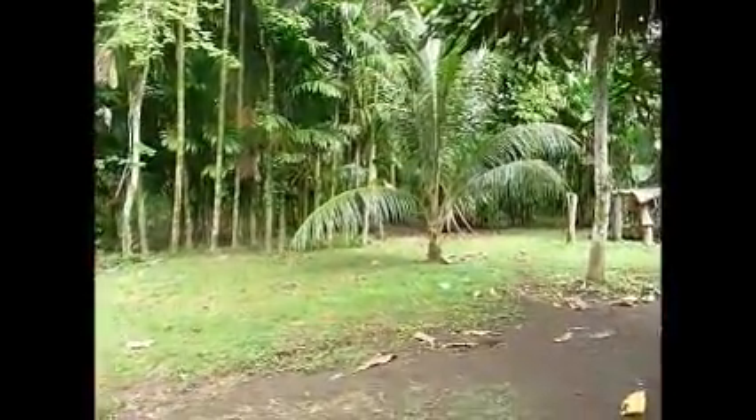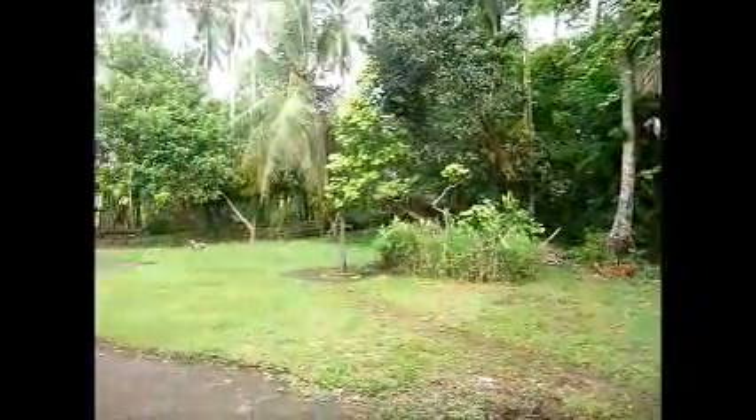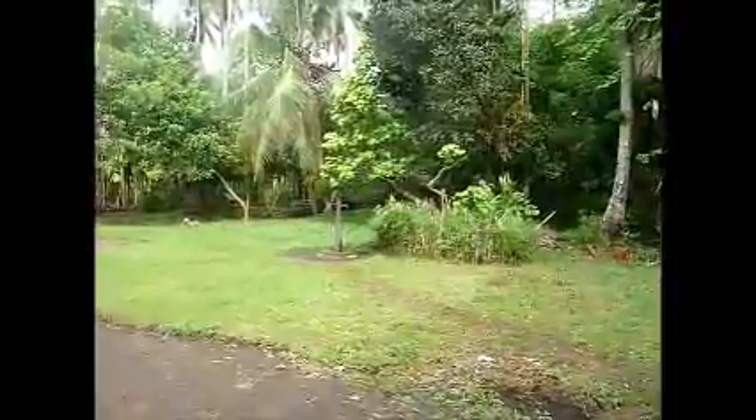Here we are at our village of Matigar. This is the back side of our house. Back behind those trees is our outhouse. That's our water pump. It's right outside of our house, which is really convenient.